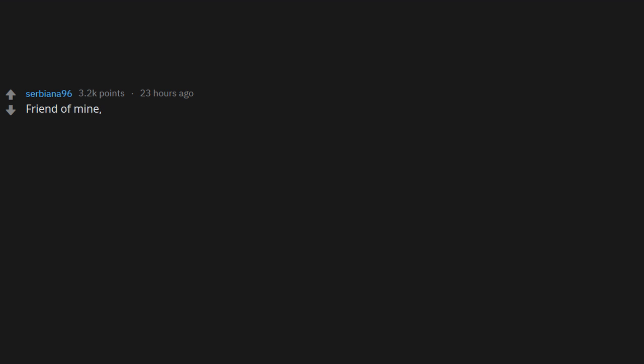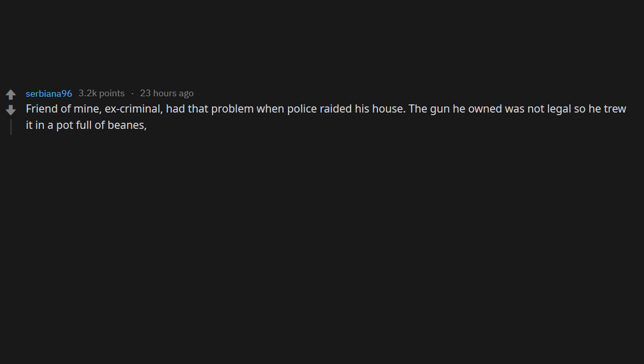A friend of mine, ex-criminal, had that problem when police raided his house. The gun he owned was not legal, so he threw it in a pot full of beans while they were cooking stew. He saved his ass. Did he still eat the stew? Of course he did. Leftover gun? Throw it in, baby, you've got a stew going.